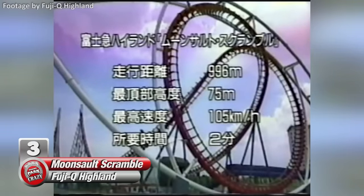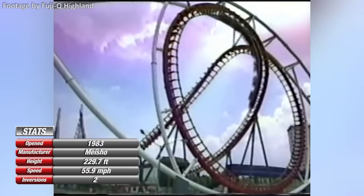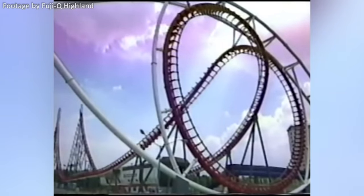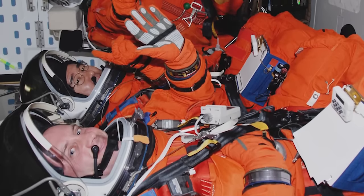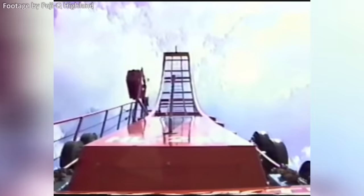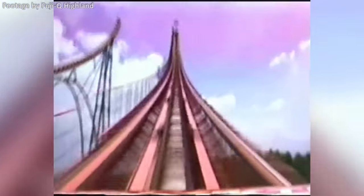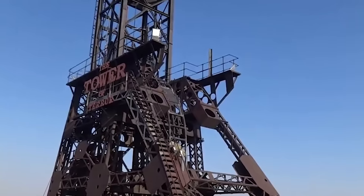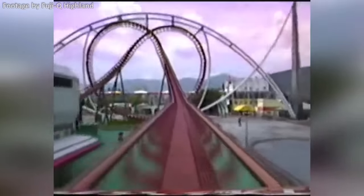Number 3: Moonsault Scramble, also at Fuji-Q Highland. Though no longer in operation, this coaster will be forever remembered for how flat-out insane it was. Despite its short shuttle coaster layout, Moonsault Scramble is famous for being one of the most intense roller coasters ever built. To put it in perspective, astronauts typically experience 3 g's during a space shuttle takeoff — three times the force of gravity. Moonsault Scramble had a reported g-force of 6.2 g's, making it one of only two roller coasters ever built to surpass the 6g mark, the other being the still-operating Tower of Terror at South Africa's Gold Reef City. These forces were exerted at the bottom of Moonsault's Pretzel Knot, a first-of-its-kind inversion that resembles a giant pretzel. Another notable thing about this coaster was its height — from a structural standpoint, it was the first coaster to be over 200 feet tall.